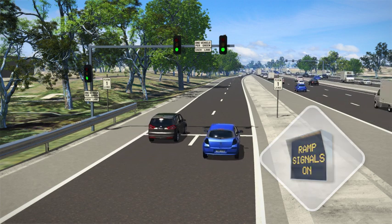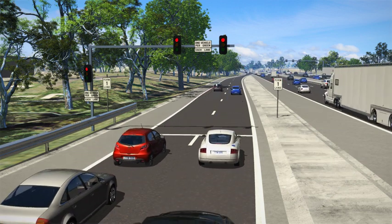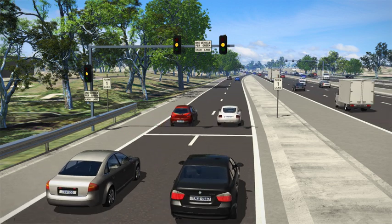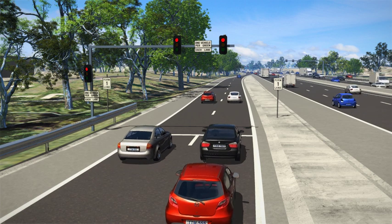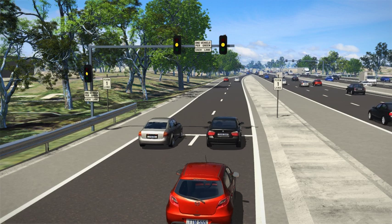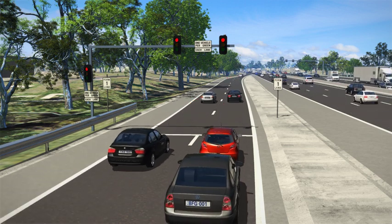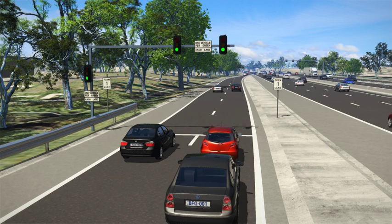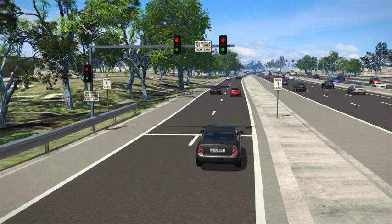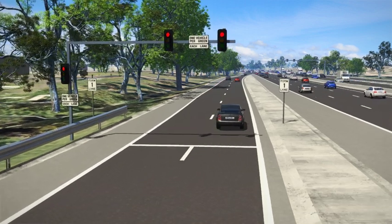One vehicle per lane per green light is allowed to enter the freeway. The traffic lights operate on a cycle determined by how heavy the freeway traffic is, with the lights generally changing every 4 to 12 seconds. The lights work together with other ramps to manage the amount of cars entering the freeway, reducing the need for drivers to change lanes and slow down to let people in. So while drivers may need to wait a little longer on the ramp, they will experience better flowing traffic on the freeway and get to their destination sooner and safer.